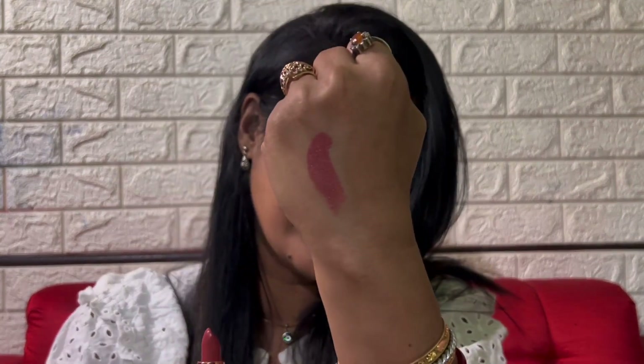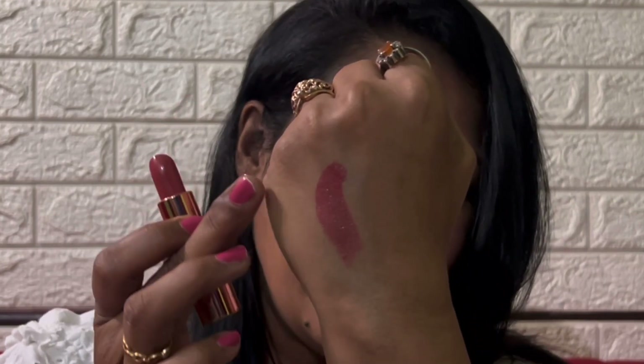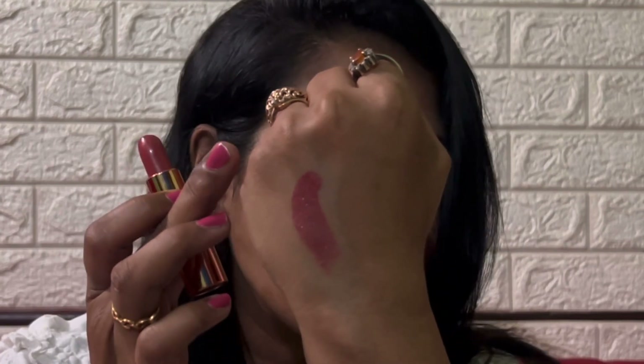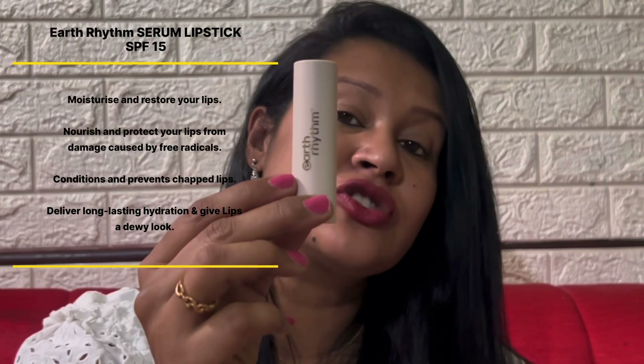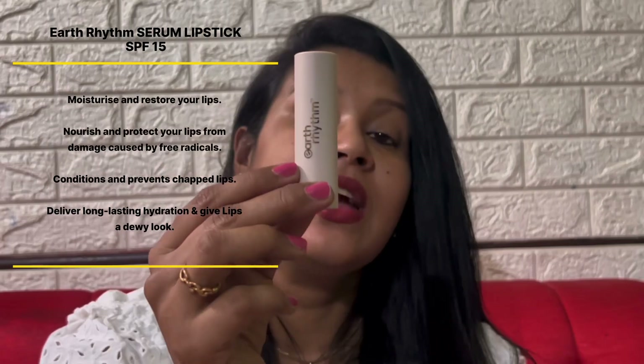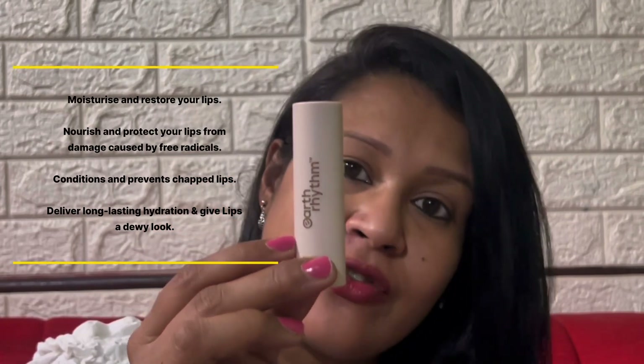This is how the color looks like. This is serum-infused and so creamy — it actually gives you a burst of color and care. This lipstick has the goodness of vitamin A and E, olive oil, apricot oil, rose oil, and shea butter squalane that moisturizes your lips, nourishes and protects your lips from damage caused by free radicals. It conditions and prevents chapped lips, delivers long-lasting hydration and gives your lips a dewy look.